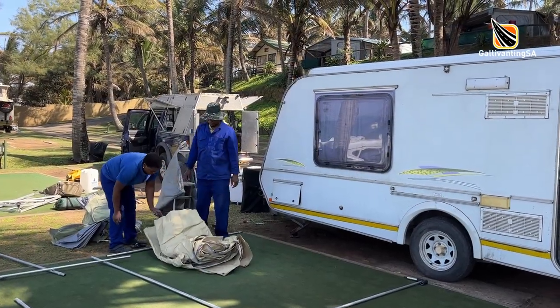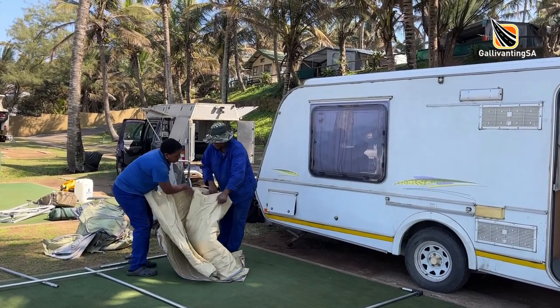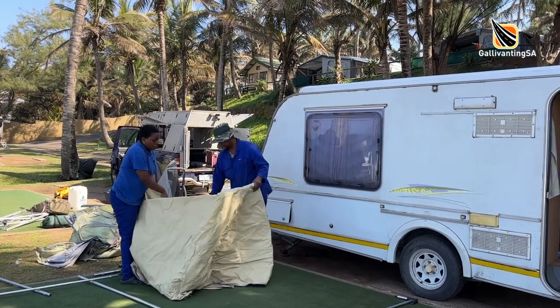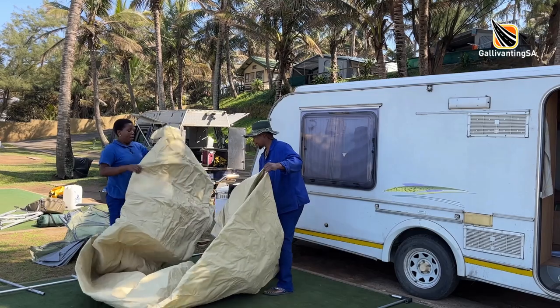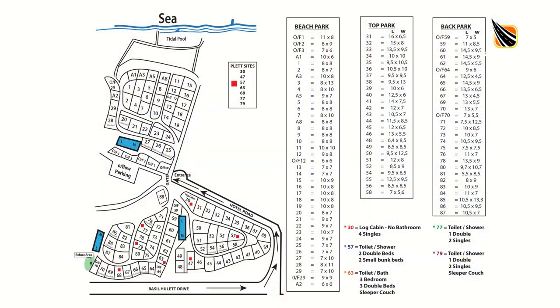Salt Rock Caravan Park offers long stay discounts to pensioners for about 10 months of the year in Top Park and Back Park. You can also request assistance in setting up and packing up your campsite, but it's best to pre-arrange this in season as it can get very busy. There is a detailed campsite map on their website which also indicates the size of the stands, which vary generally from about 50 square metres to 120 square metres.